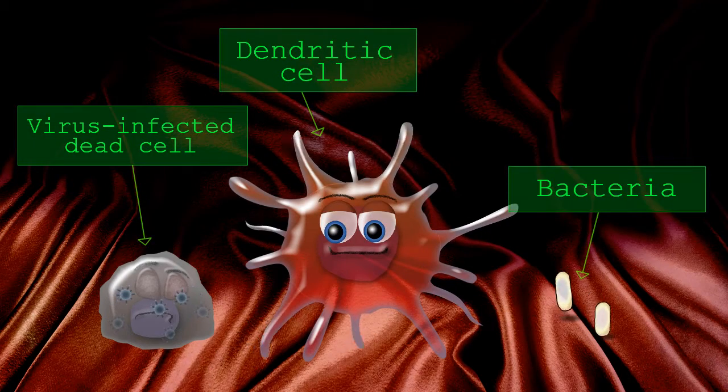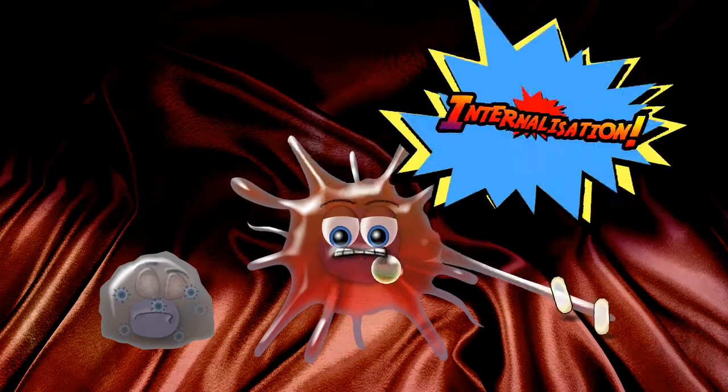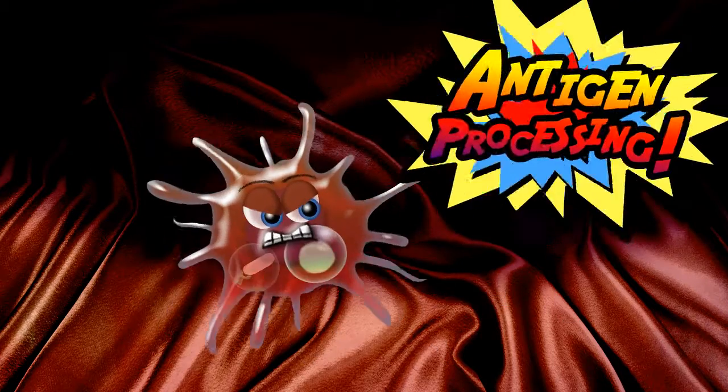Dendritic cells are important guardians in our bodies. They constantly internalise samples from their surroundings. When they encounter a threat, dendritic cells become activated and signal to other cells. They sample cells and pathogens,